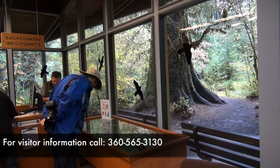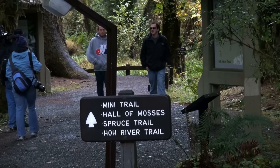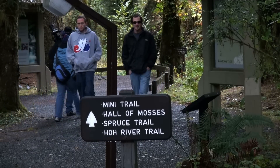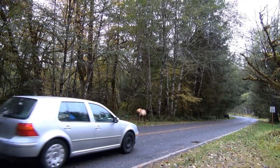Before heading into the Ho Rainforest, be sure to check out the information-packed Visitor Center. And don't forget to wave goodbye to the Roosevelt elk on your way out of the park.